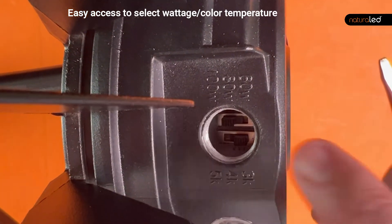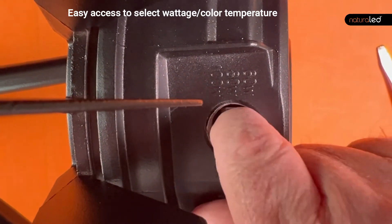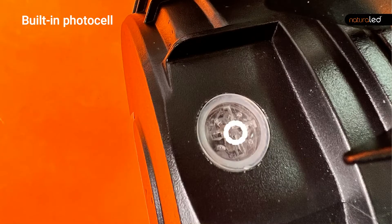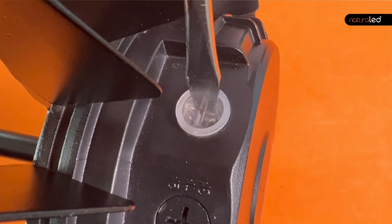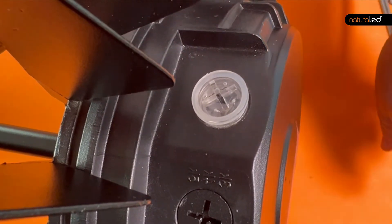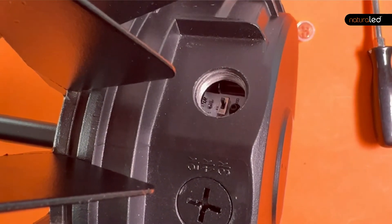On the side of the fixture is an access port. Just open it up with a screwdriver and you'll find both the color temperature and wattage dip switches right inside. Next to that access port is a photo cell. The Natural LED one has a very discreet photo cell on the side of the fixture. To turn it off if you don't want the photo cell active, you just unscrew the cover, flip the switch, and screw the watertight cover right back on.